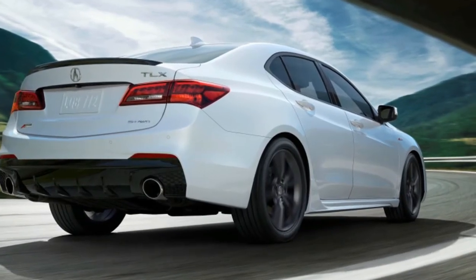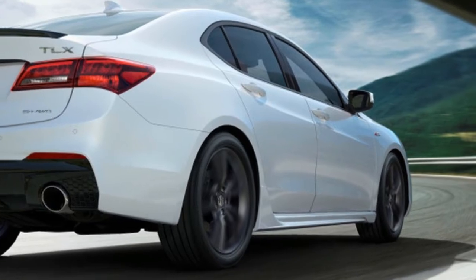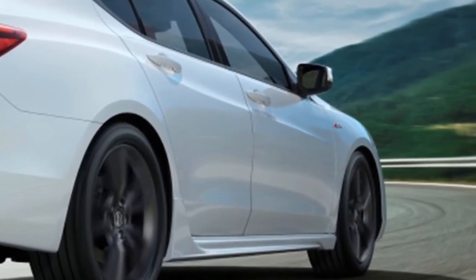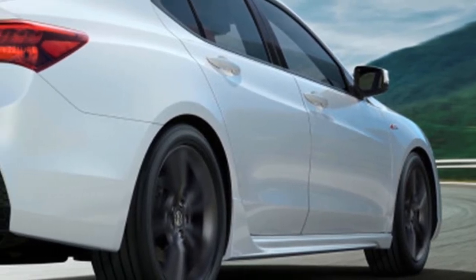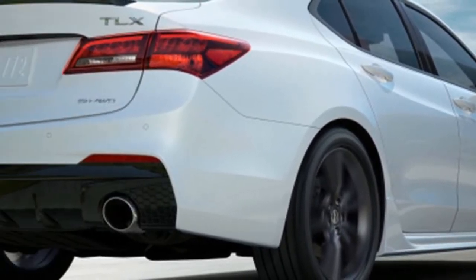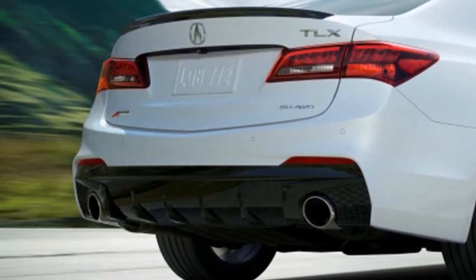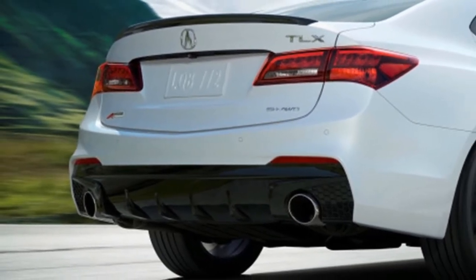Inside, very little has changed. The same dash and steering wheel carry over from the previous generation. However, the dual-screen infotainment now features Apple CarPlay and Android Auto.